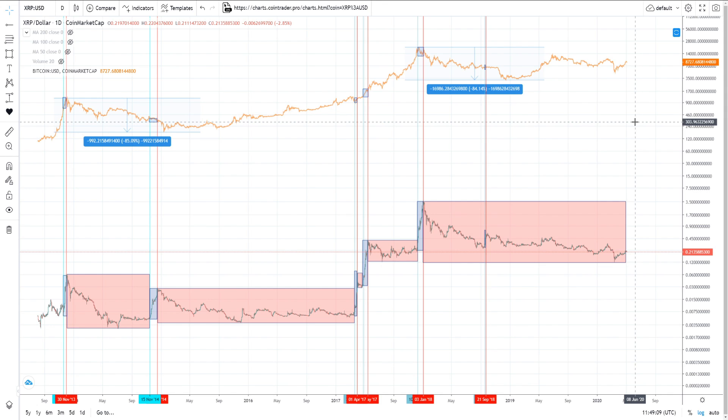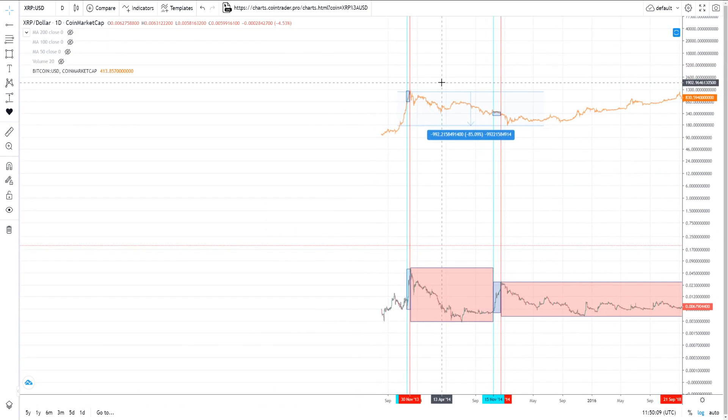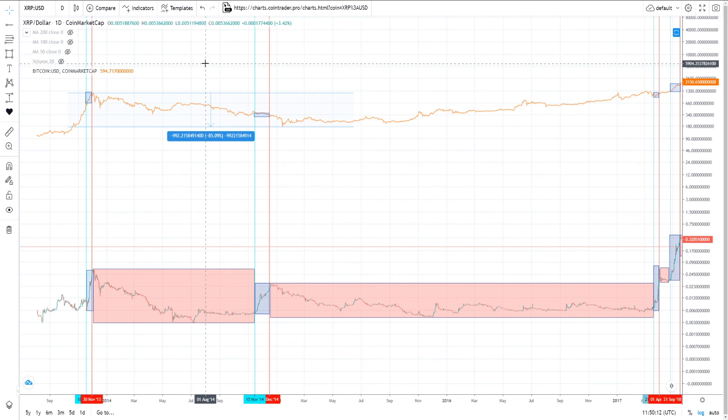We can only speculate when XRP might break from that trend, but right now let's just assume we're going to continue doing what we've done. On the chart — and it may be hard to see on a mobile device — I've put little blue boxes over the Bitcoin chart representing the time periods when XRP was in an actual bull run. This shows where Bitcoin was at those particular times.